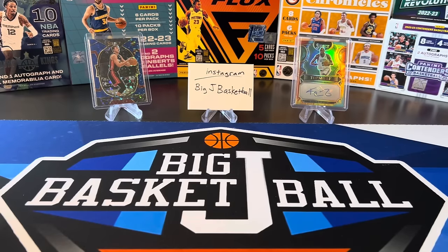What's going on, ballers? Thanks so much for tuning in again and welcome back to another Big J Basketball Box Break video. I am super pumped for this one today. This is the final round, the championship match of the YouTube content creator March Madness Box Battle Tournament.